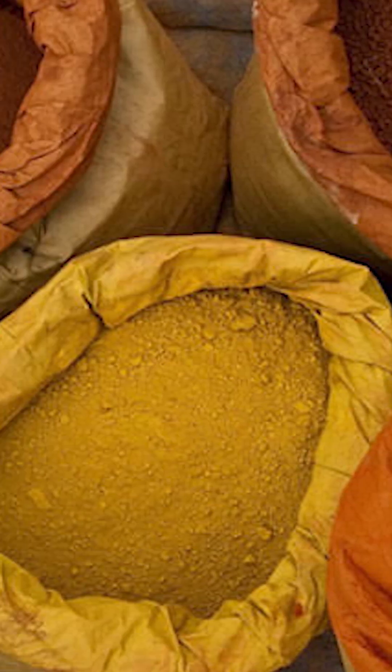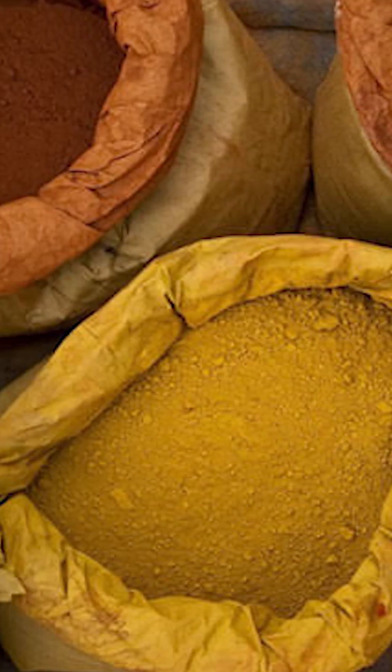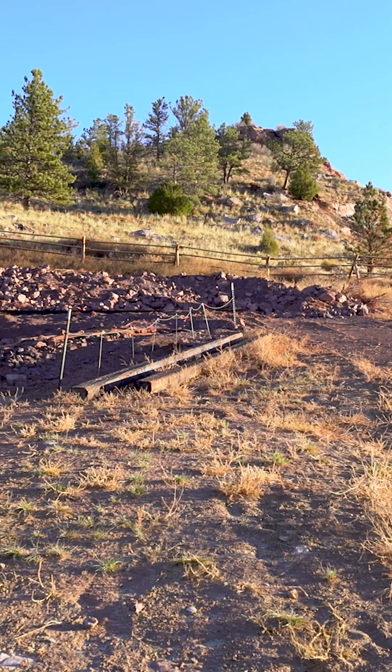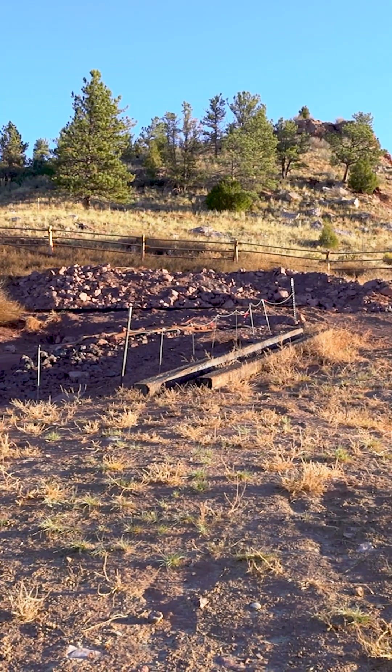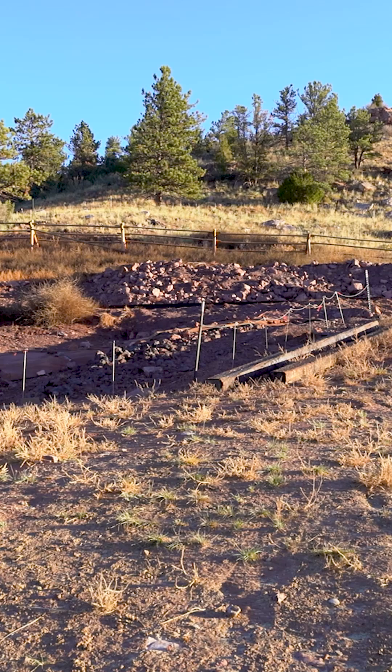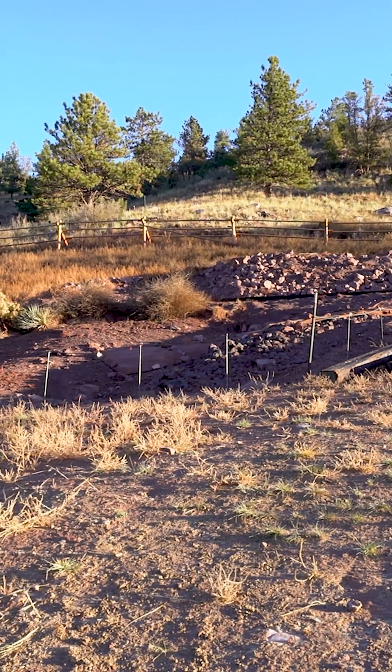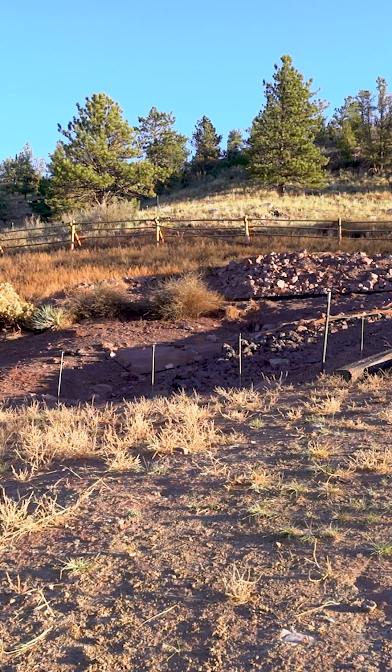Worldwide, we see the use of red ochre in early societies as used as a symbolic material. And almost anywhere in the world, you can get red iron oxide someplace nearby. So to have a place where they were actually mining it and putting that kind of effort into it probably does signify that this source had a special significance. It looks like it was visited over and over and over again.